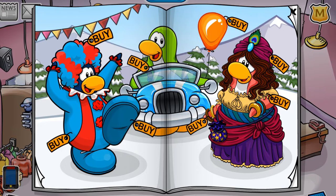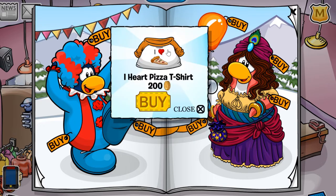The last cheat on this page is just on this feather up here. If you click it, you receive the I Heart Pizza t-shirt for 200 coins.